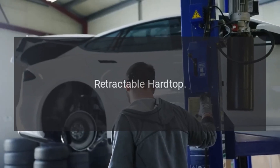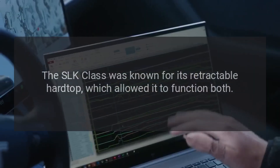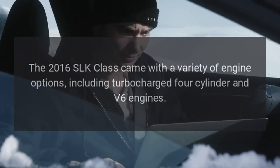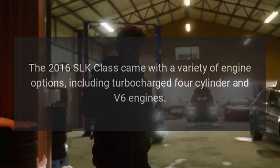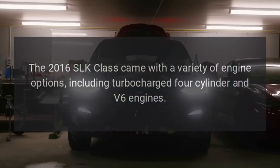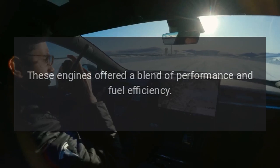Retractable Hardtop: The SLK Class was known for its retractable hardtop, which allowed it to function both as a coupe and a convertible. Engine Options: The 2016 SLK Class came with a variety of engine options, including turbocharged four-cylinder and V6 engines. These engines offered a blend of performance and fuel efficiency.